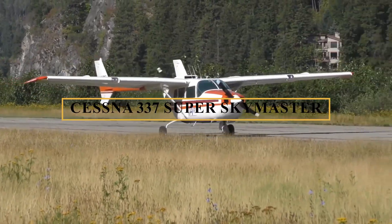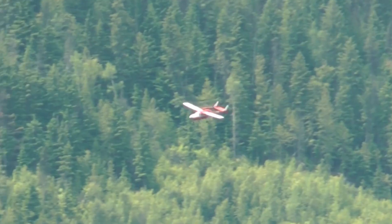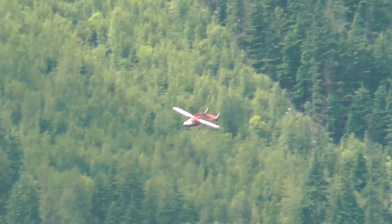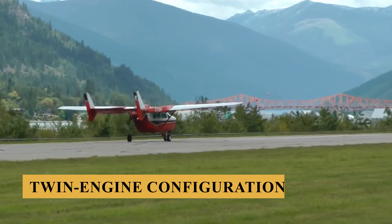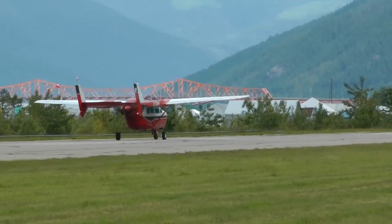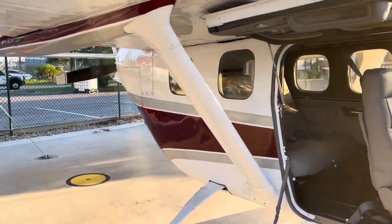This is the Cessna 337 Super Skymaster, one of the most unique aircraft in aviation history. Renowned for its unique centerline thrust twin-engine configuration and push-pull configuration, it stands out in the general aviation sector for its distinctive engineering and performance characteristics.